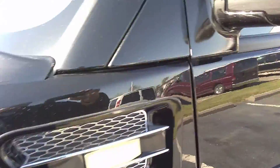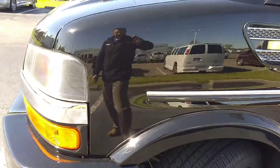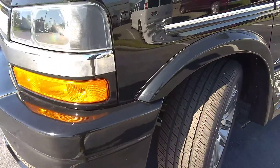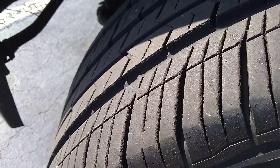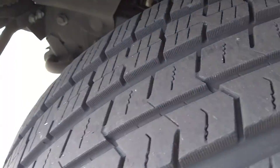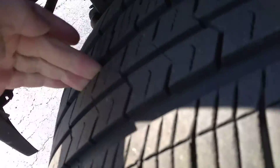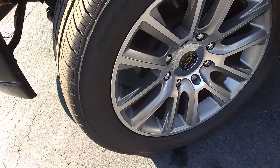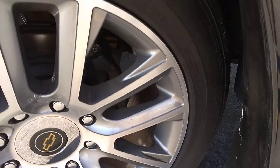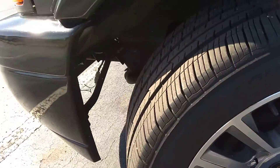It just needs a wash job — it's been sitting out by the highway and it is dirty, and it's black so it shows a lot. The tires have about 18,000 miles on them. They look really good; tread is nice and deep still. Going around to each one, I don't see any damage on the wheels. It doesn't appear to have been curbed or banged around.